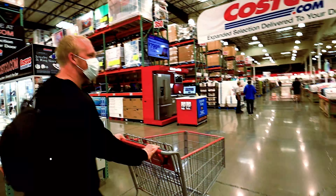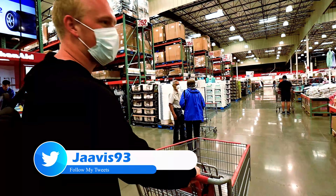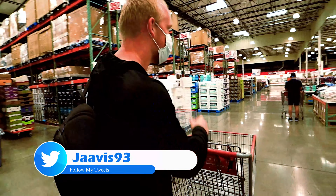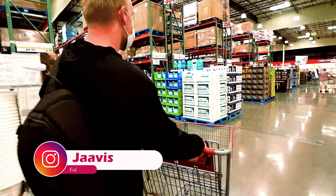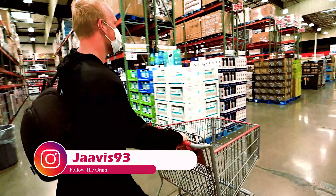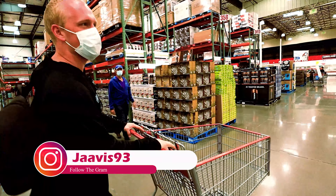All right, we're at Costco. We're going to grab the stuff we need and try to make it cheap for you guys. We've got our mask on trying to stay away from people. We're going to head over to the fruits and veggies first.